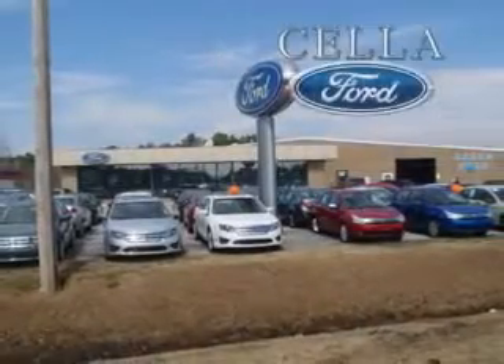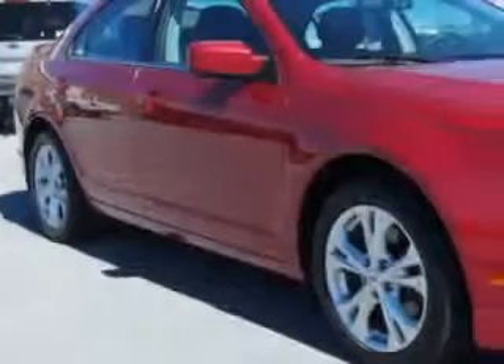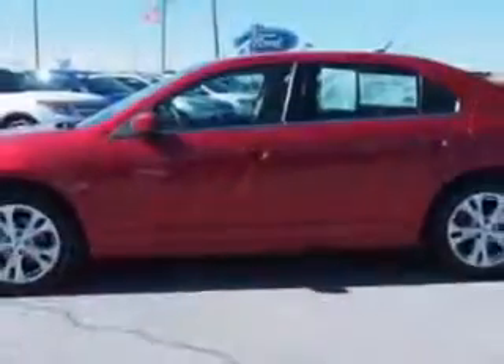Sell a Ford — creating customers for life. Imagine driving this red candy metallic tinted clear coat 2012 Ford Fusion, equipped with a four cylinder engine and an automatic transmission. Enjoy an exceptional 33 miles to the gallon on this great car.